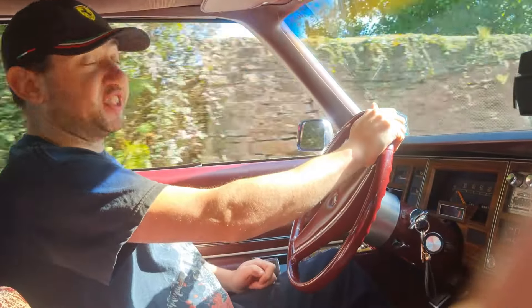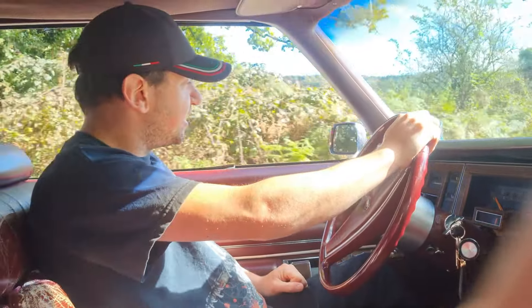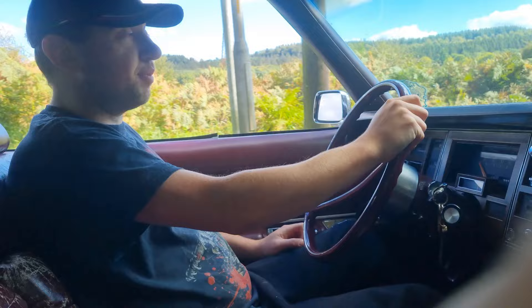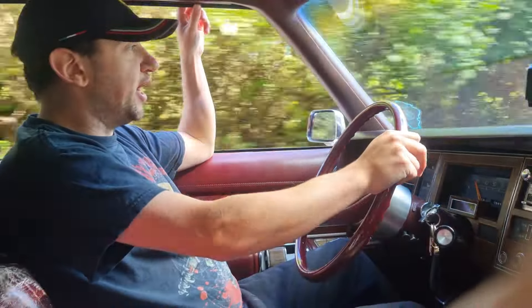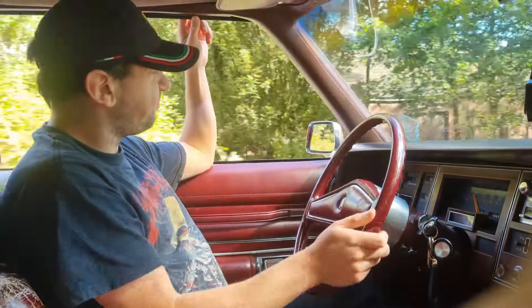Living with a 6.6 litre V8, every time you go out pretty much involves stopping at a petrol station. Before I can do anything any day, I've got to fuel this one up. I think it has a 100-litre tank on it.